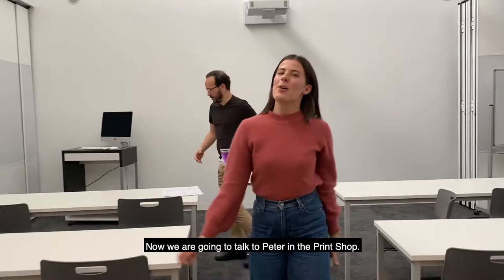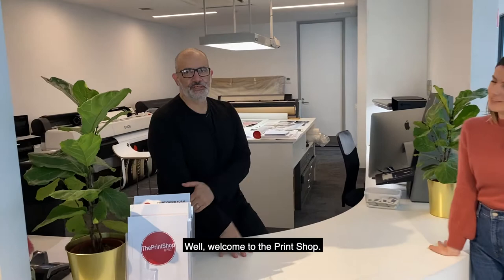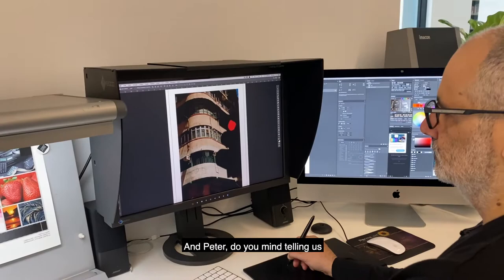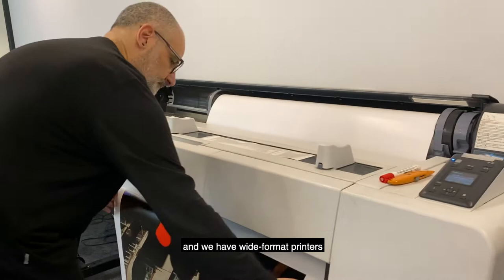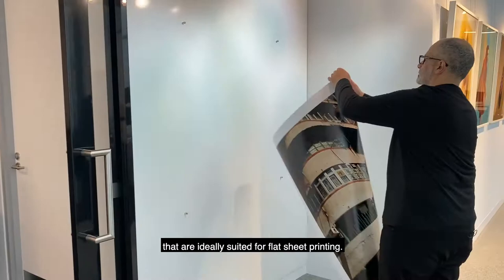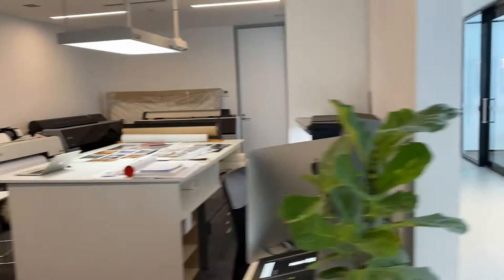Now we are going to talk to Peter in The Print Shop. So Peter, can you give us a little bit of a rundown about The Print Shop? Welcome to The Print Shop. My name's Peter and I've been running The Print Shop for about nine years now. I've been in the industry for over 20 years, specialising in fine art printing but also working in pro labs. Do you mind telling us what kind of gear you have in The Print Shop? I'm really proud of our gear. We predominantly use Epson printers, and we have wide-format printers up to 64 inches so that we can print anything beyond 2 to 3 metres in length. We also have a number of desktop printers ideally suited for flat sheet printing, so students do print a lot of A4s and A3s as well. Do you mind if we have a look inside? Sure, come through. Follow me.